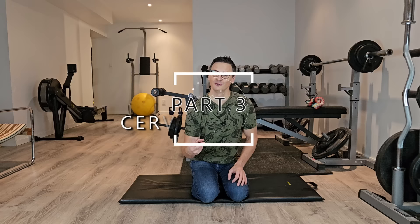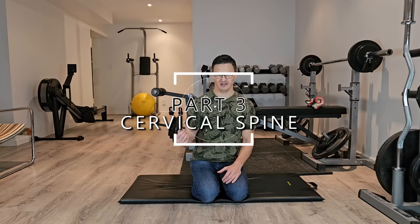We've worked through two areas — the hip, pelvis, and lumbar spine, and the thoracic spine. Now we're on to the cervical spine.